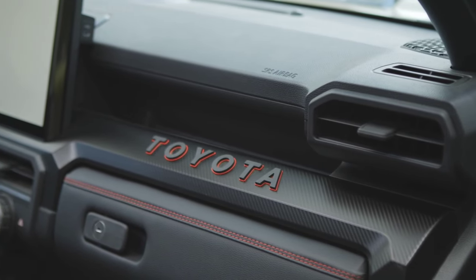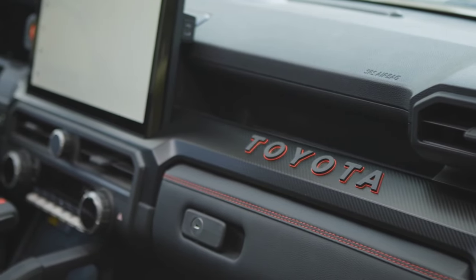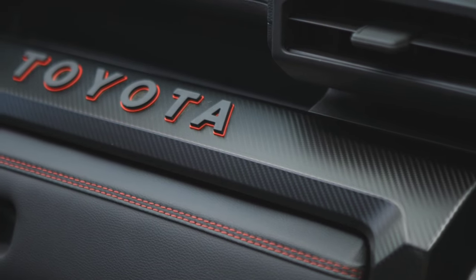Toyota has not yet announced pricing for the new 4Runner, and it is not known if the new model will also reach Europe.